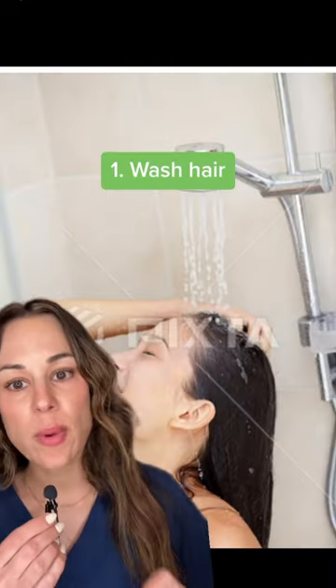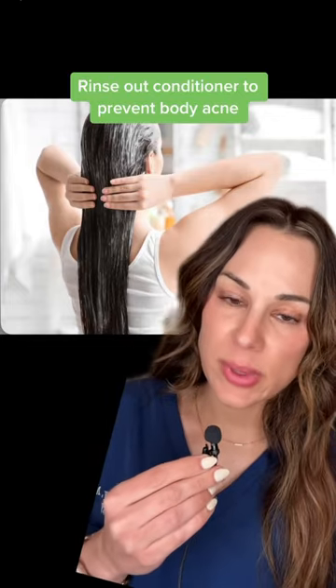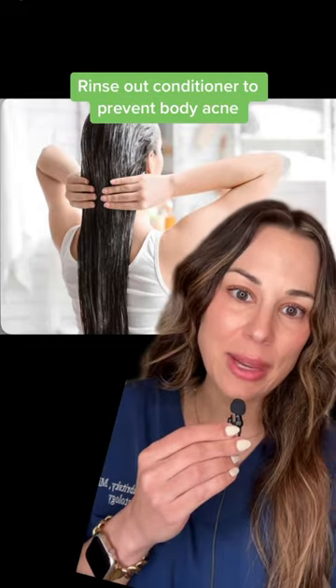The very first thing you want to do is your hair wash routine. It includes your shampoo and your conditioner. If you're waiting till the end of your shower to rinse out your conditioner, that conditioner can sit on the skin, clog your pores, and lead to back and chest acne.